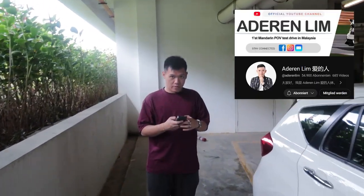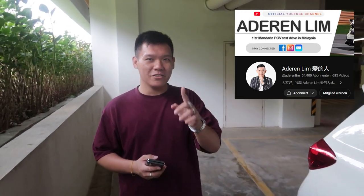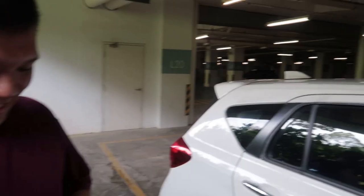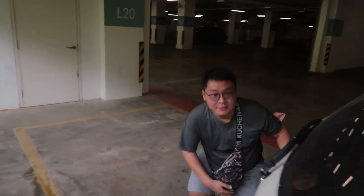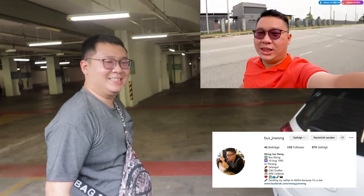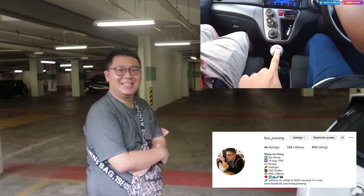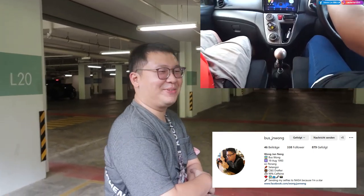By the way, with me are the legend Adrian Lin — he always does POV, no reviews. He's not a reviewer, it's only for POV. And there is also his friend Jun Neng. He also used to have a Myvi with a manual transmission. And I remember yours had the six-speed knob, but it had only five gears.